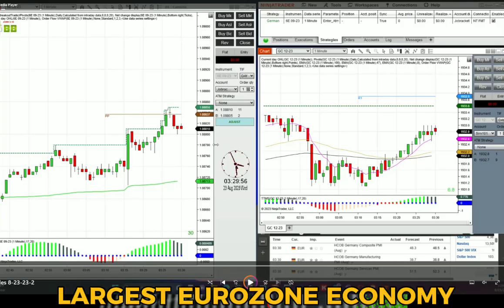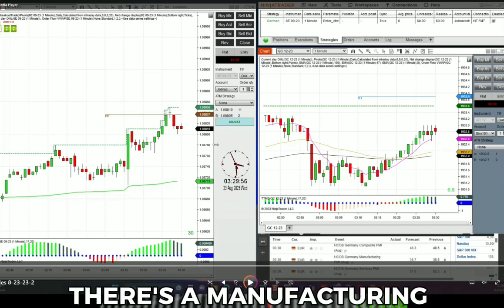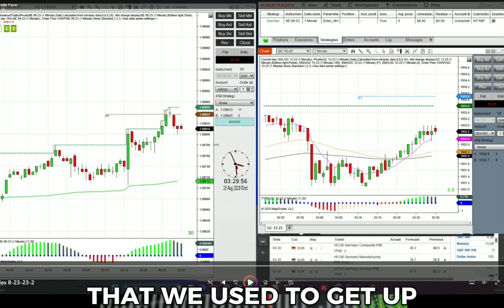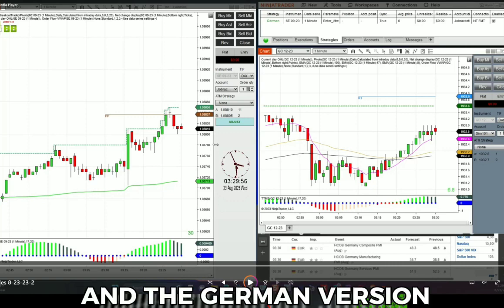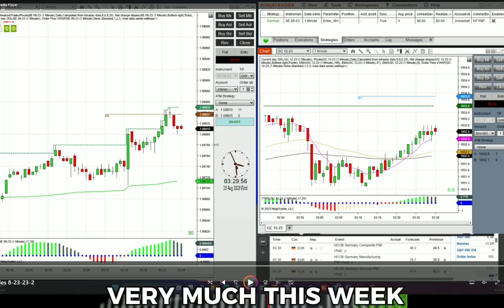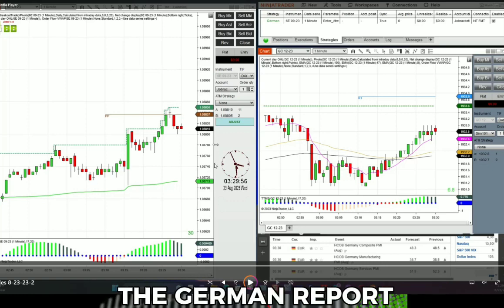The German economy is the largest Eurozone economy, and at 3:30 in the morning on August 23rd, there's a manufacturing and services report that we used to get up at 3 a.m. to trade — the French version and the German version. They were both moving great. France did not move very much this week, but watch what happened when we traded the German report.